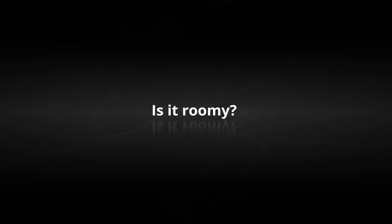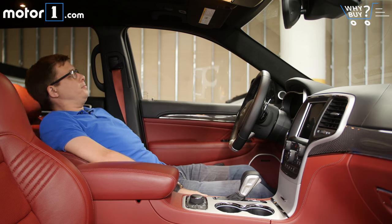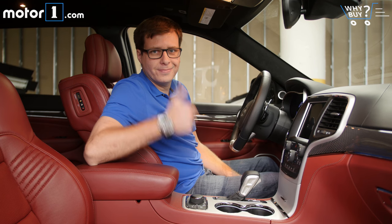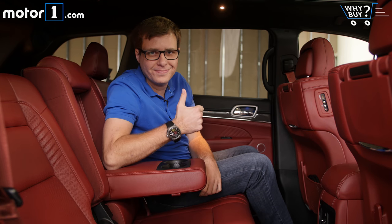Is it roomy? There's a ton of room up front for the driver and passenger, with lots of headroom if you want to sit up high, and lots of horizontal space if you don't want to bump elbows with your passenger. The back seat, too, is more than spacious enough for adult passengers who'll be able to get comfortable without issue.